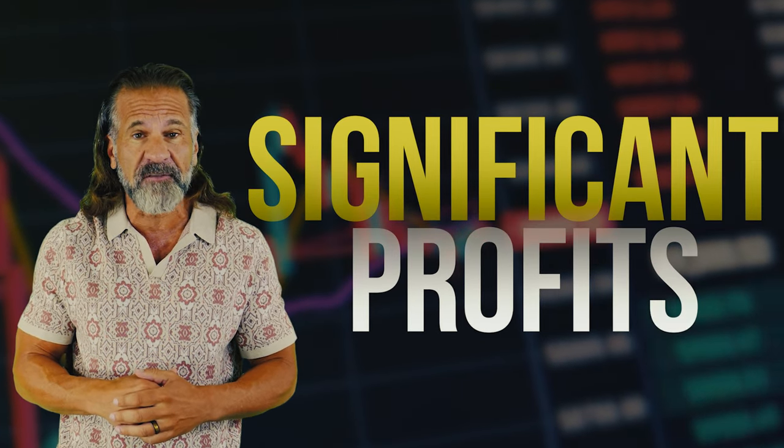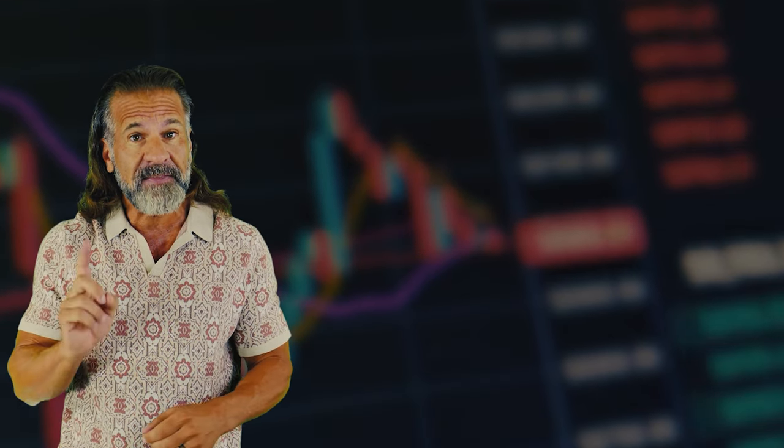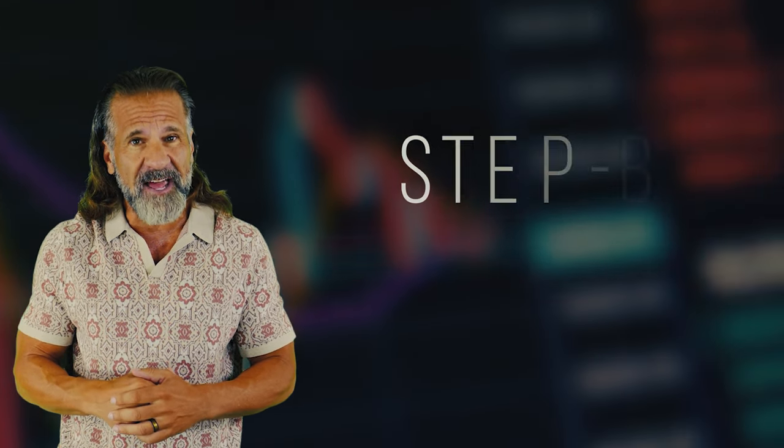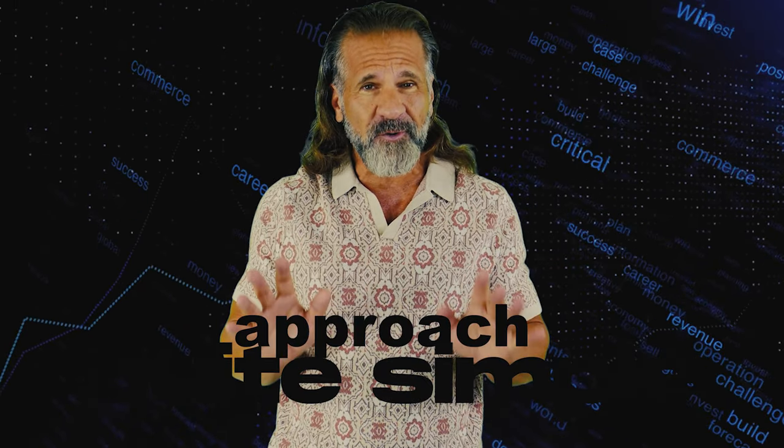We'll be taking advantage of price differences between exchanges to earn money. In this video, I'll guide you step by step through the arbitrage process so you can follow along. Simple strategy: buy low, sell high. Our approach is quite simple.